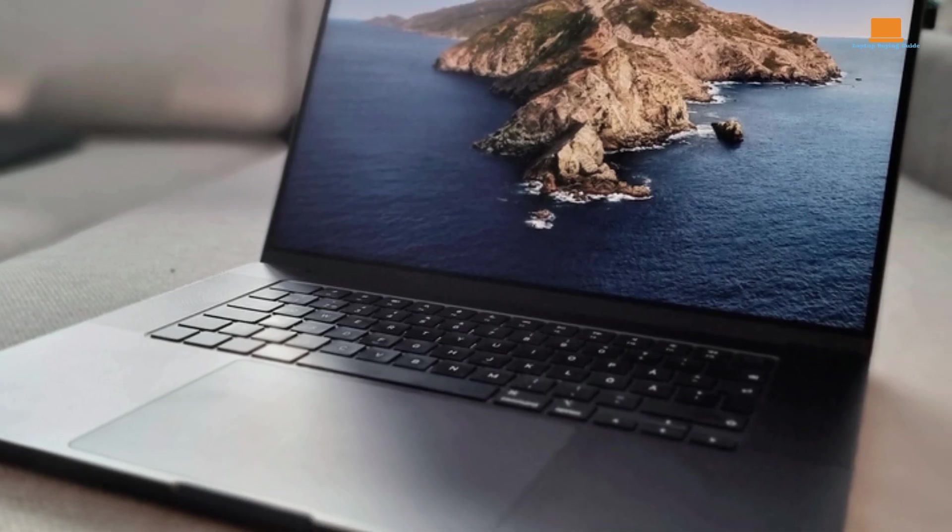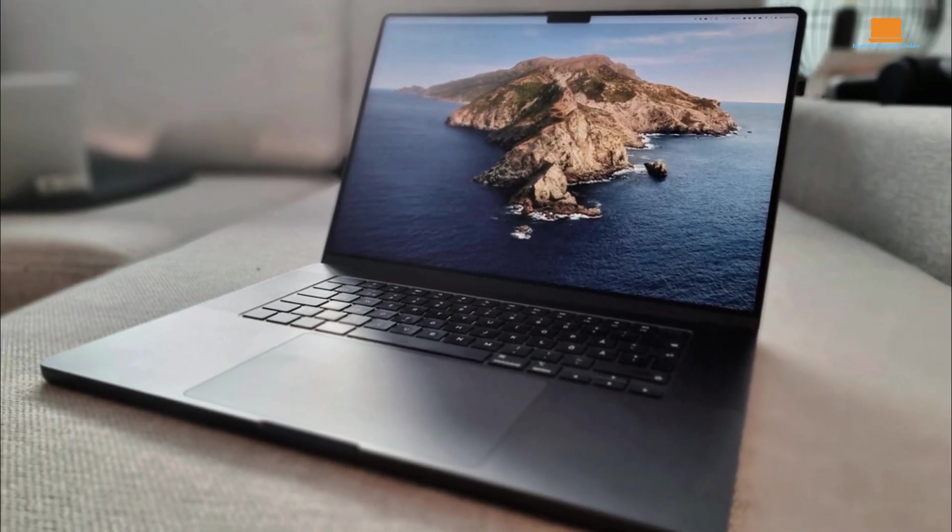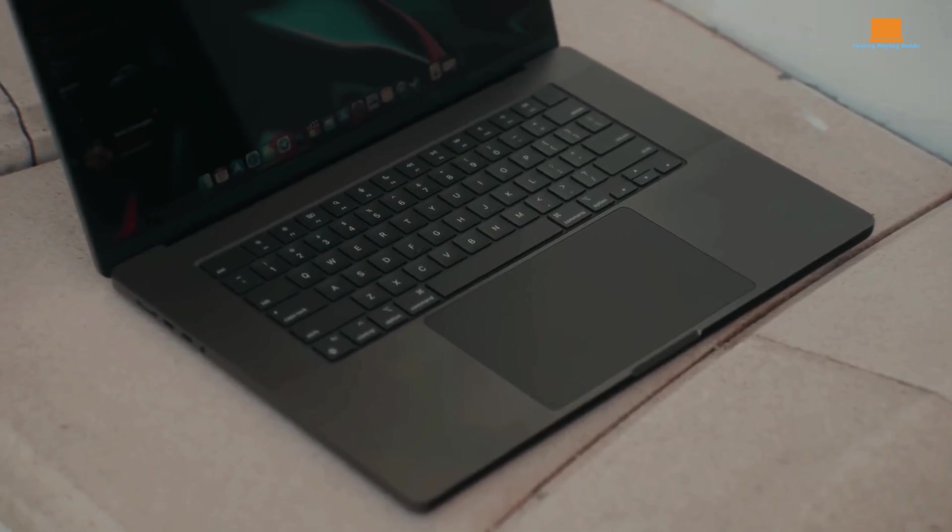Importantly, the M3 Pro offers enhanced external display capabilities, supporting up to two 6K displays via Thunderbolt or a 1.8K display at 60Hz via HDMI. Performance testing with Geekbench 6 and Cinebench 2024 demonstrates that the M3 Pro's 11-core CPU outperforms the base M3's 8-core CPU.